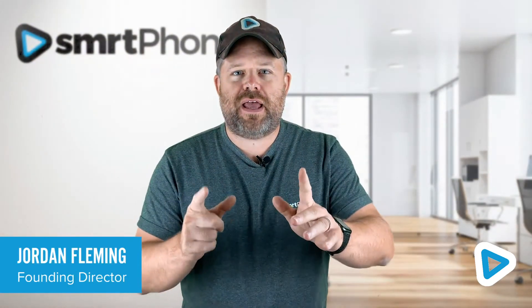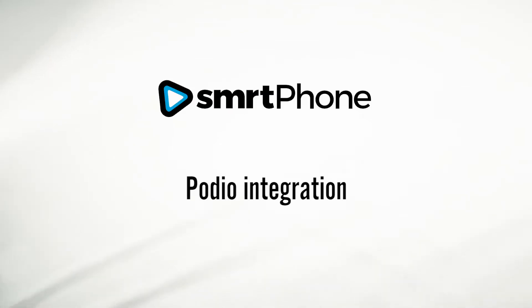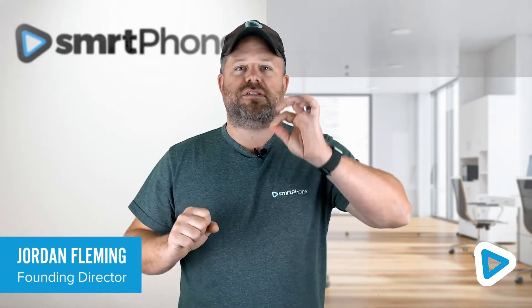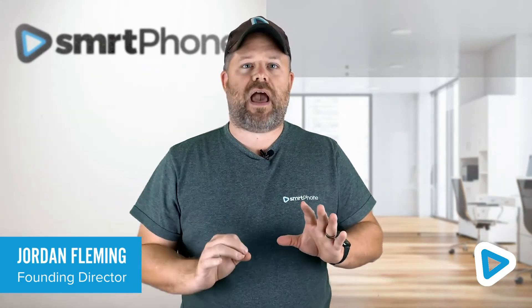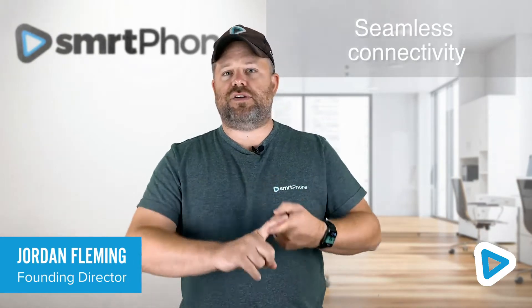Hey, it's Jordan here from Smartphone and I want to tell you all about our integration with Podio. We started Smartphone from the very beginning to build the best phone system on the planet for Citrix Podio, and it works completely out of the box. That means it is seamless to connect to your Podio CRM.